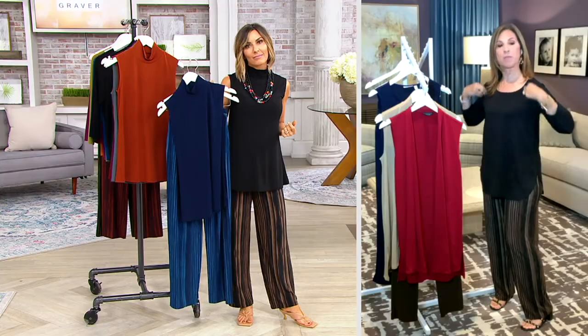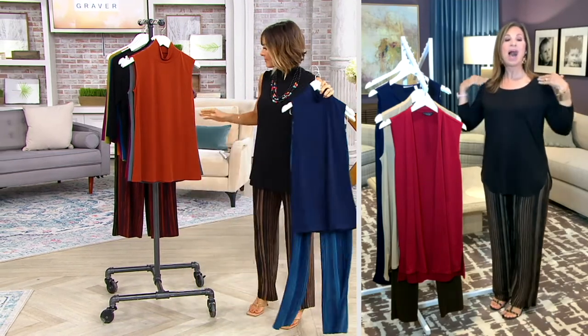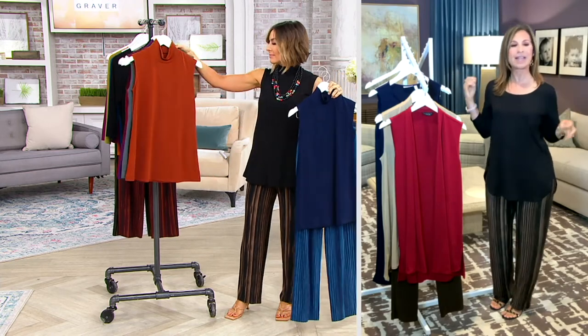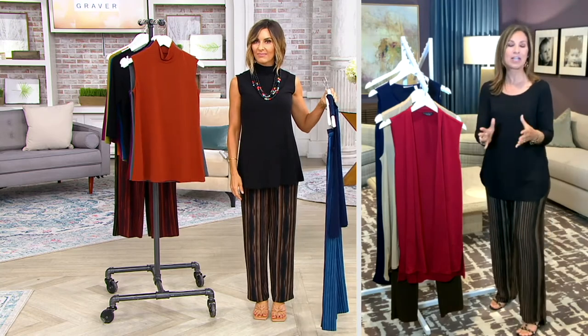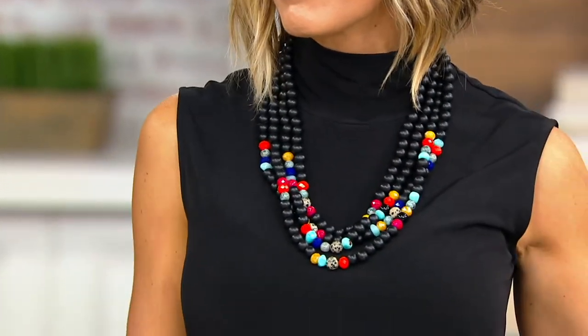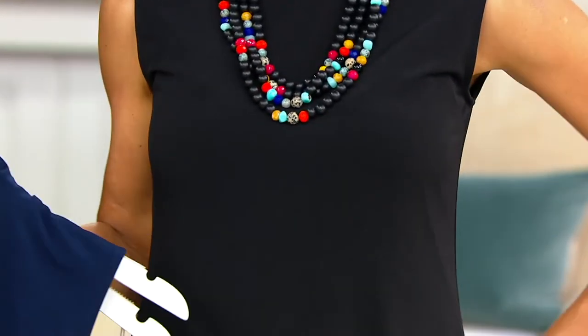We also do the sleeves with the proper binding underneath, and it's an extended sleeve. So it doesn't look like you're wearing a floppy little tank. When Donna Karan first designed her collection, she had five easy pieces — to me, this is one of those easy pieces in the collection. This should be part of my five easy piece collection.